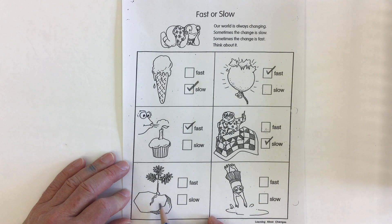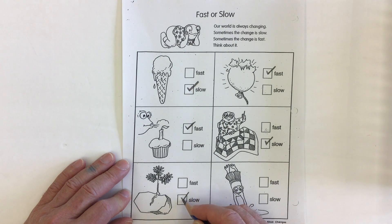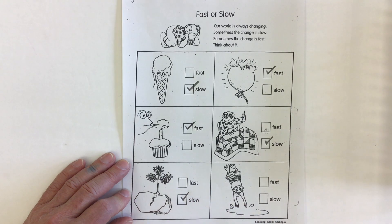Here we have a tree growing on a rock. For this tree to grow, is that something that happens really fast or something that happens really slow? If you said slow, I would have to agree — it can take years and years for a tree to grow on rock.